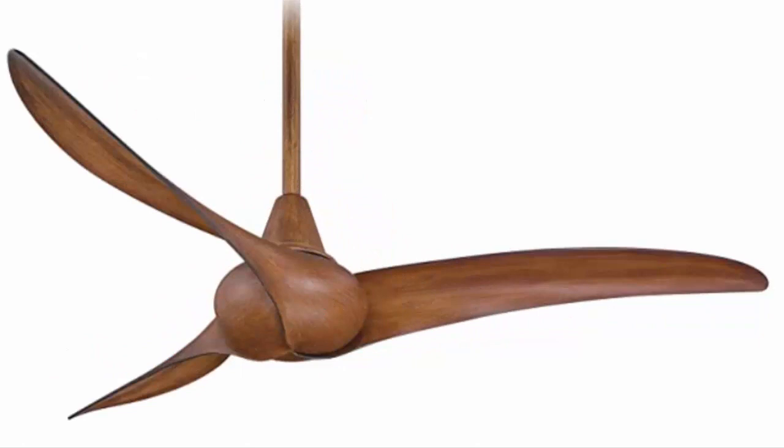The Minca Air F843-DK Wave, 52-inch ceiling fan with remote control in a distressed koa finish.